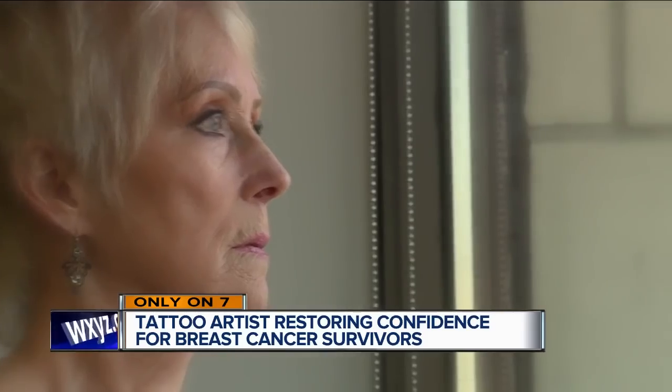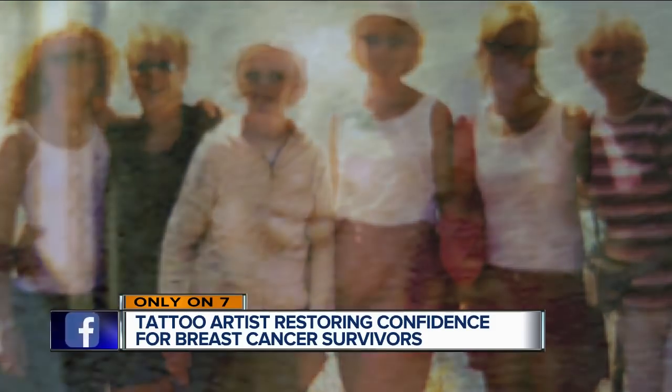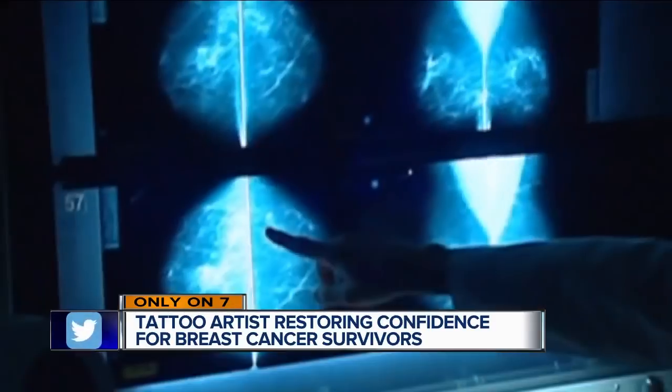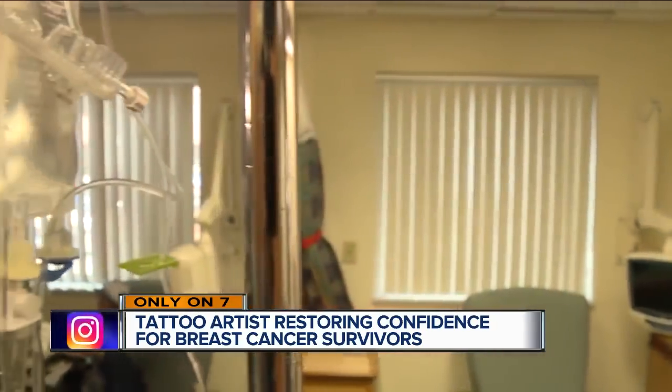Cancer runs deep in Mary Pogark's family. Four of seven siblings carry a cancer gene. For Mary, breast cancer at age 38. And within a year it came back — it returned with a vengeance. So she then had a mastectomy, followed with chemo and radiation.